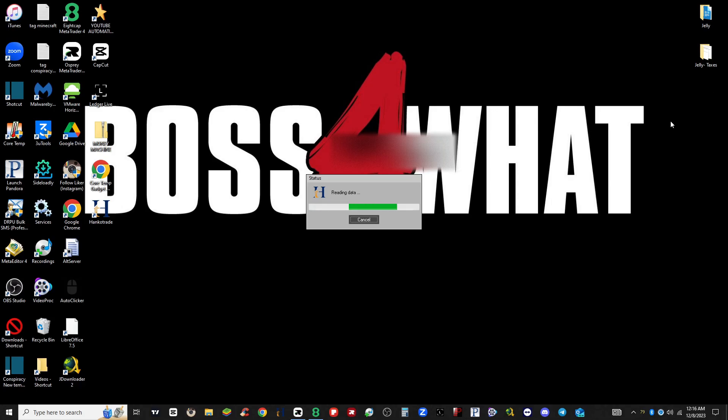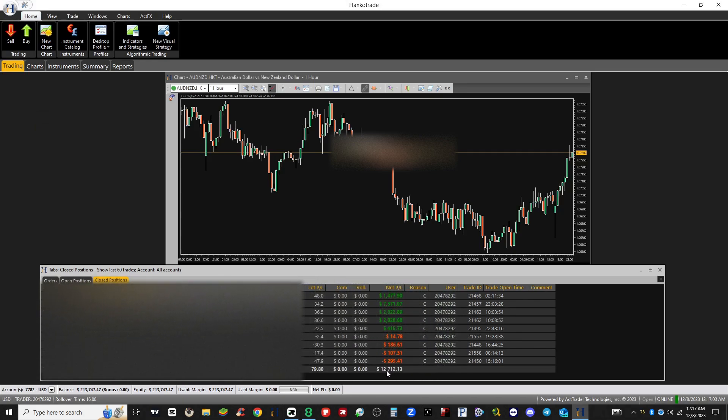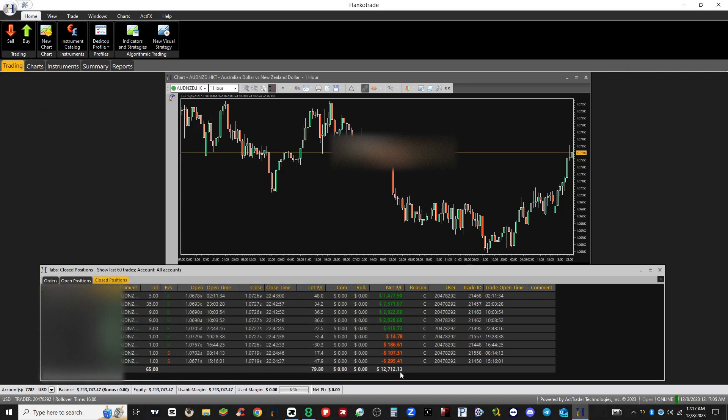This is the new platform — I'm going to show you guys how to get there. The Hanco Trade website is just laggy, really really slow, so I'm going to show you this first. This is what the new platform looks like and how it works. Today I closed out $12,712, so it was a pretty cool day.